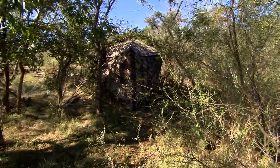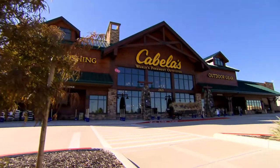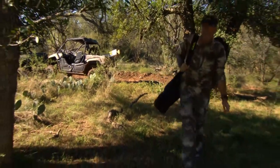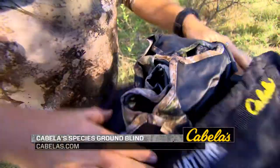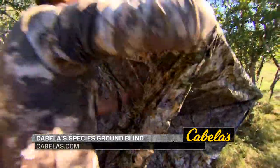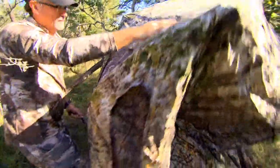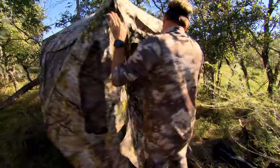If you're looking for a new pop-up blind this season, head on over to Cabela's and take a look at the Cabela's Species ground blind. Finding a pop-up for all your hunting situations is really tough — how big do you need it, what size, how do you want the design to be? If you're looking for an extra large blind for up to two people, adjustable windows for maximum visibility, a hook-and-moly window system that eliminates the need for zippers, and shoot-through mesh panels, this is definitely a blind you want to look at.